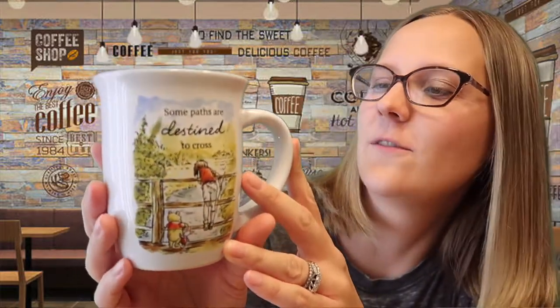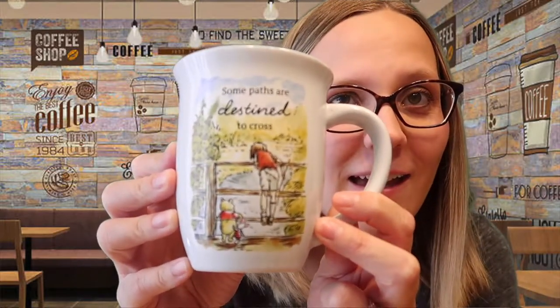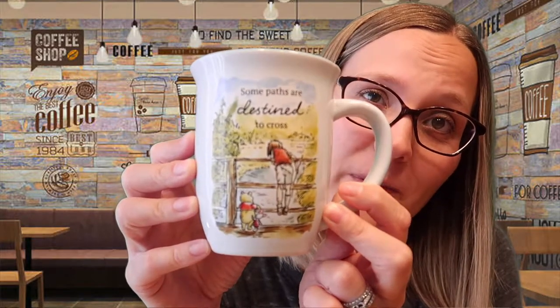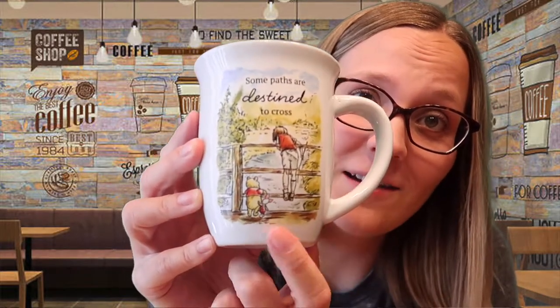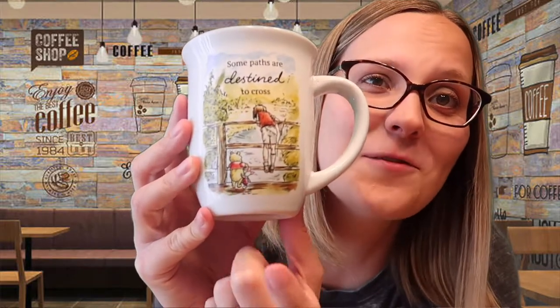For a classic looking mug, this is a new one I just added to my collection for Mother's Day — it's from Box Lunch and it's a Winnie the Pooh mug. It has a little honey pot and honey bees and says 'some paths are destined to cross.' I love classic vintage Winnie the Pooh. This one features them on the bridge doing Pooh Sticks, which is probably my all-time favorite Winnie the Pooh story.